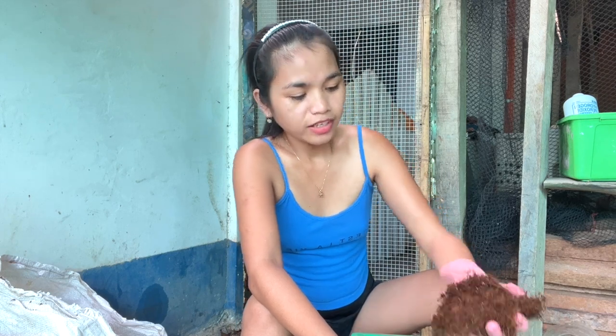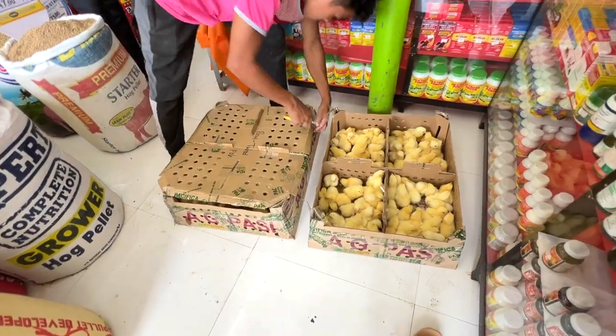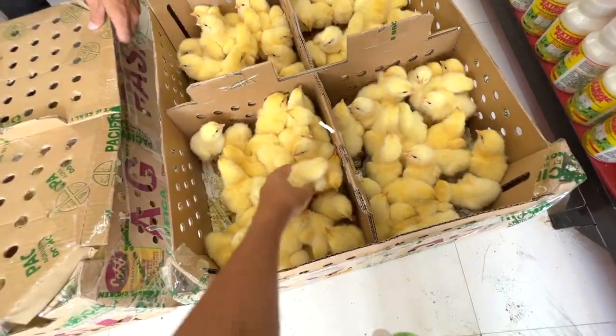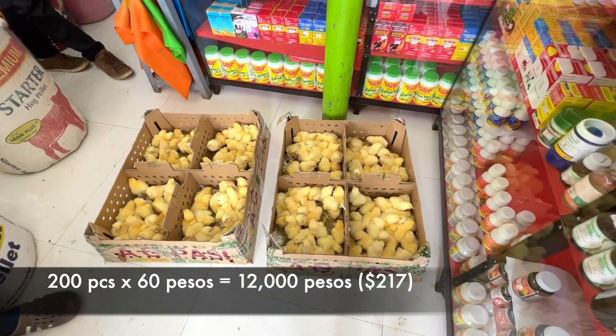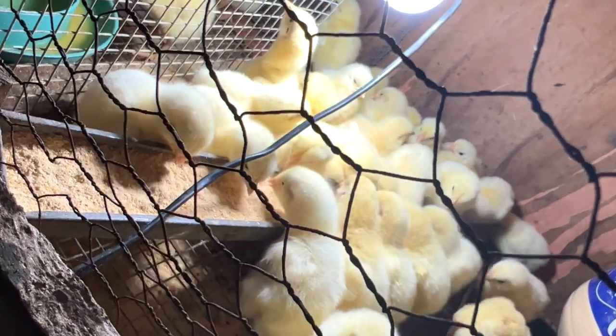I have 200 plus 2 free chicks that I bought for 60 pesos each, so 200 pieces times 60 pesos equals 12,000 pesos. From day 1 to day 4 we fed them with chick booster. Total feed was 25 kilograms, but chick booster should be fed for one week.